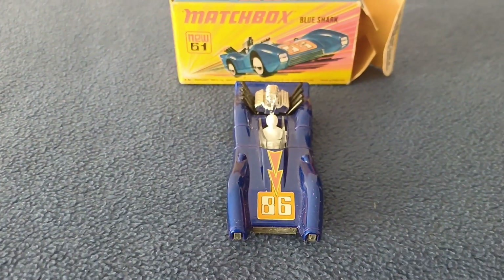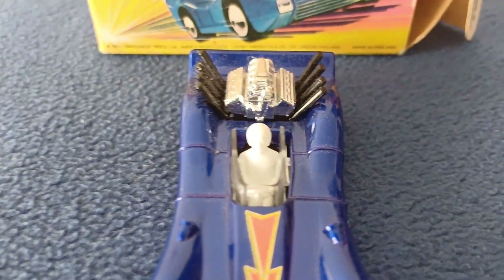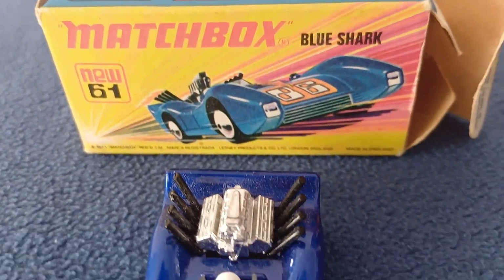The model also features a helmeted driver in white. He has a plastic windscreen surround and an eight-cylinder engine mounted on the back.